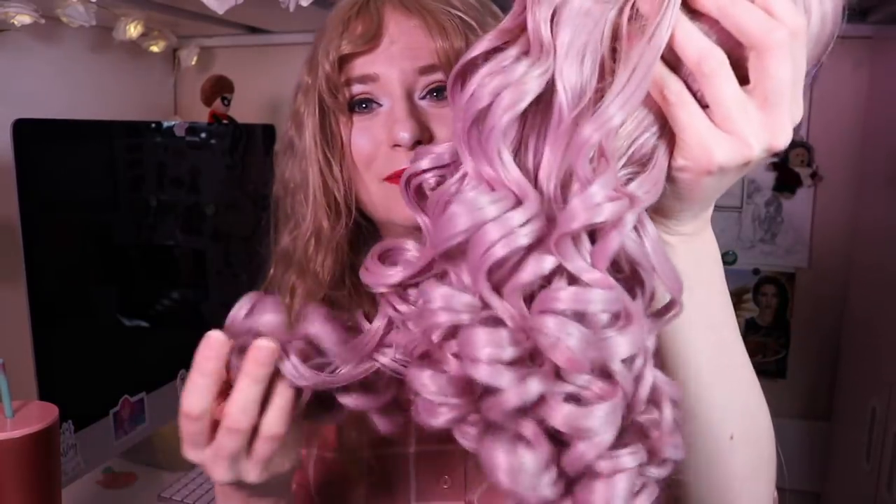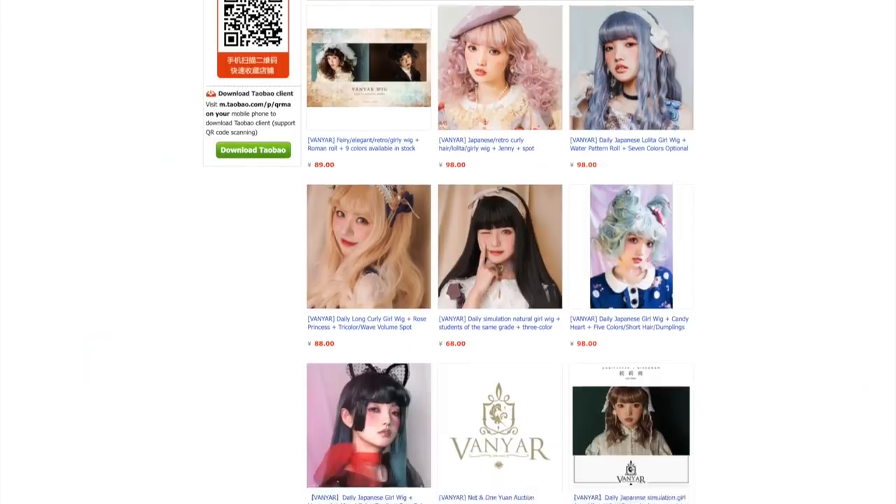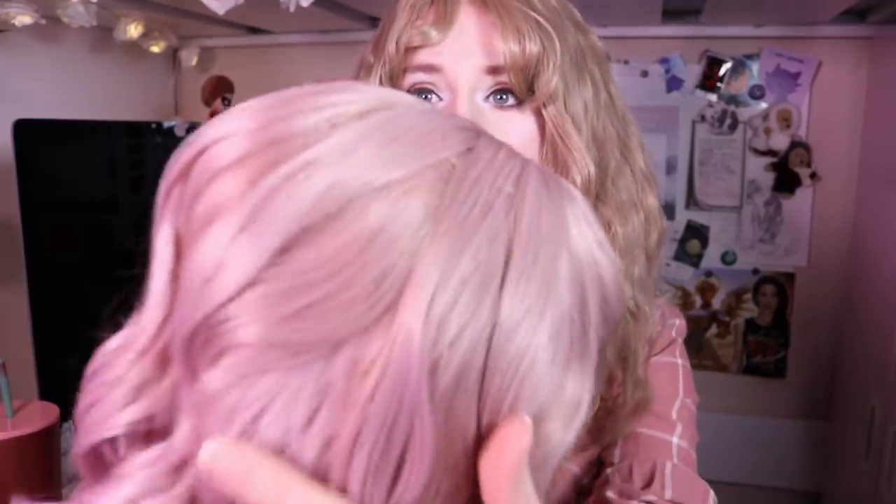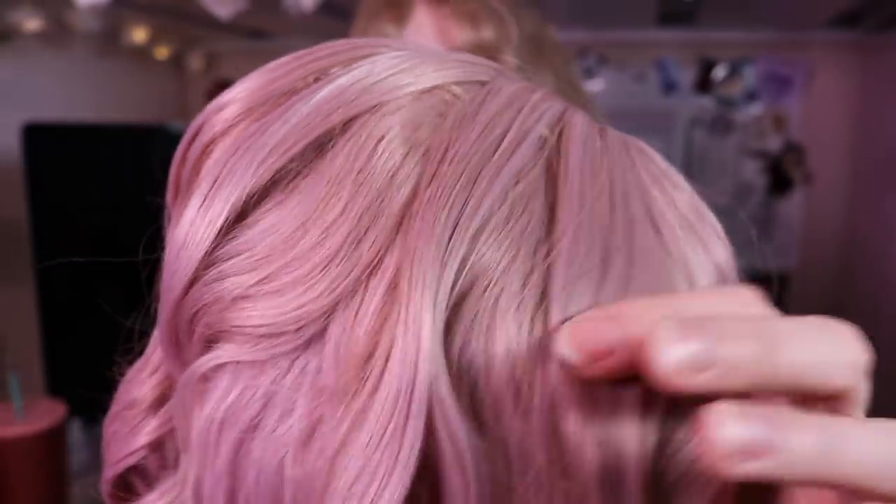Now we are down to our fourth and final wig — the most expensive one, and the one I'm most excited about. This wig costs $17 US and it's specifically meant for lolita fashion, from a brand called Vanyar. Oh my goodness — look at these curls, they're beautiful! It feels and looks wonderful. It has a bit of shine but not too much, and the color variance is fantastic with various different shades of pink adding dimension.